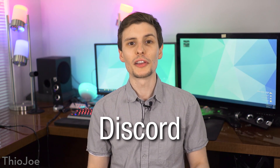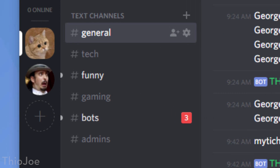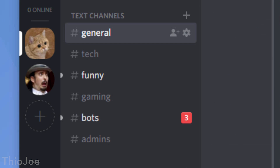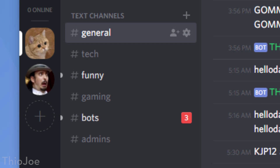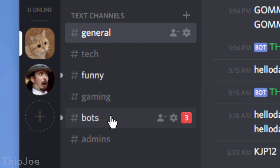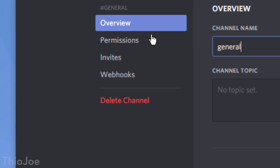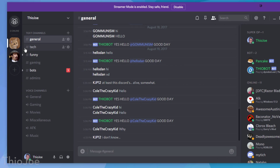On to number 6, Discord. Put very simply, it's a VoIP program where you can talk with others using text chat, voice, and video. But its features extend way beyond that. The main idea is you can set up Discord servers that are either private or public, and within each server you can set up separate channels, or rooms. So one use might be that you set up a server for you and all your friends, and maybe they want to do voice chat and play different video games. Those who want to play one game can go in one channel, and another game the other. It also lets you share files and images right in line with the chat.